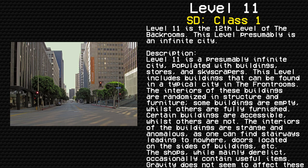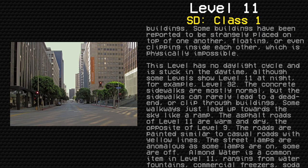Certain buildings are accessible whilst others are not. The interiors are strange and anomalous, as one can find stairways leading to nowhere, doors located on the sides of buildings, etc. The shops, while mainly derelict, occasionally contain useful items. Gravity does not seem to affect these buildings — some have been reported to be strangely placed on top of one another, floating, or even clipping inside each other, which is strictly impossible.